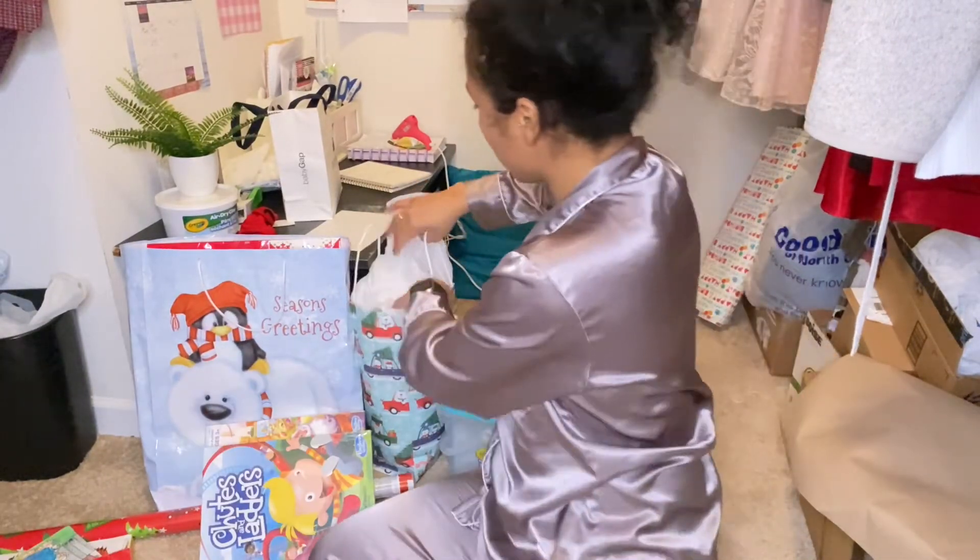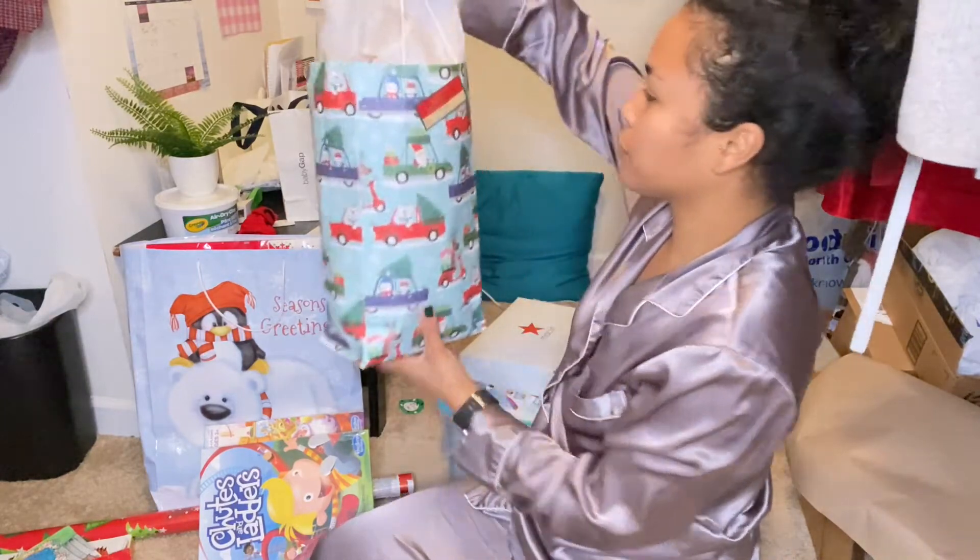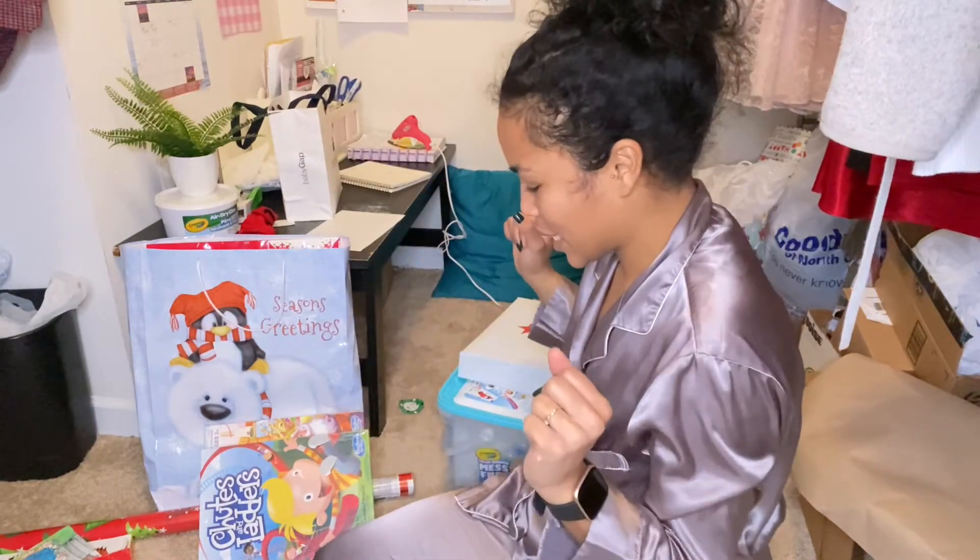Now I'm going to be wrapping the kids' presents. This one is already done — it's from my mom. These are the ones I still need to do.